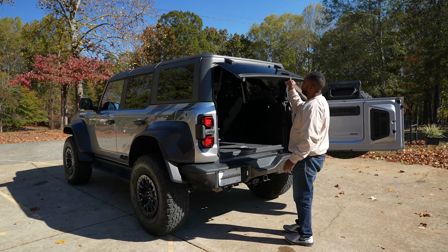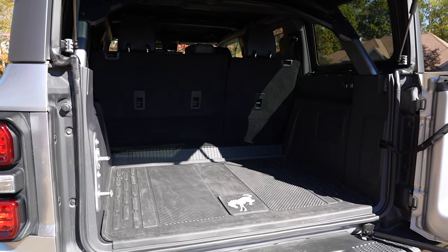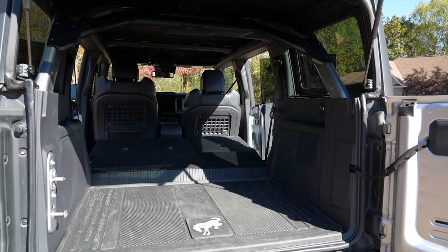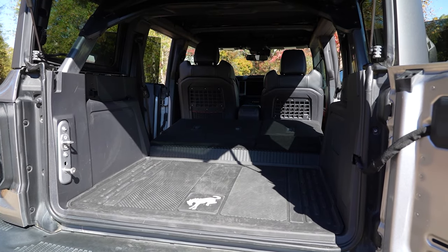Open the dampened rear door, then lift up the window, and you'll find 33.4 cubic feet of cargo space. Fold the 60-40 split rear seats and you get a total of 73 cubic feet in all — that's 10 cubic feet less than the Outer Banks trim we reviewed.